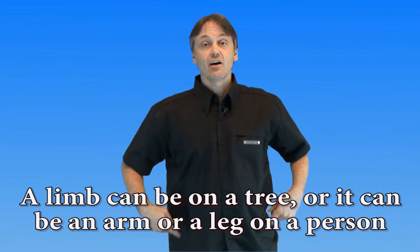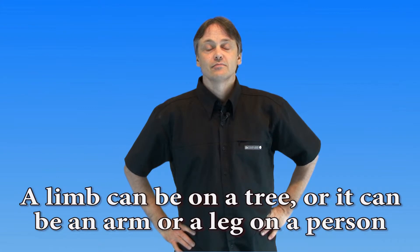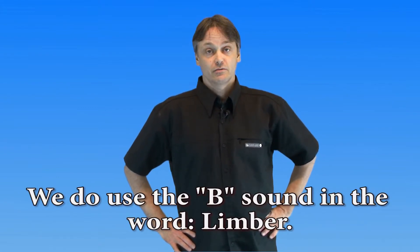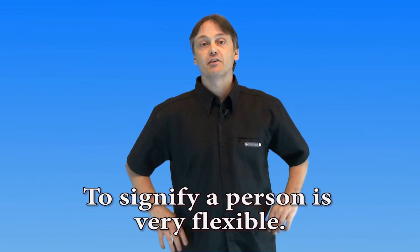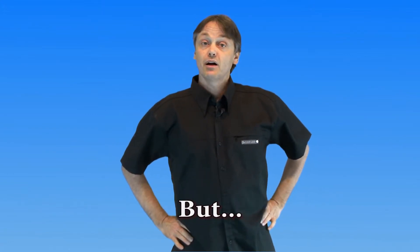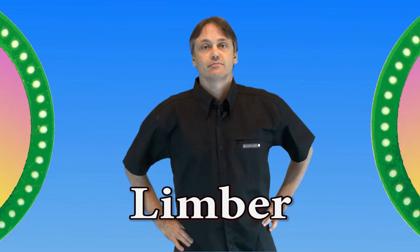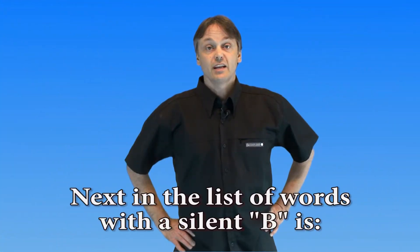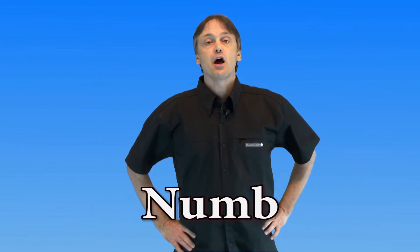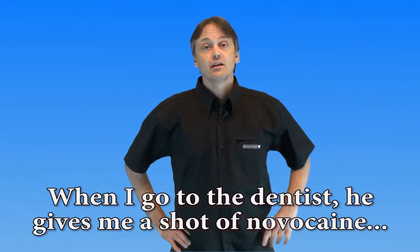Our next word is 'limb.' A limb can be on a tree, or it can be an arm or leg on a person. We do use the B sound in the word 'limber,' to signify a person is very flexible — 'I'm very limber, I'm ready to go running.' Limb, but limber.